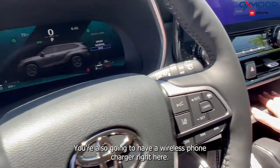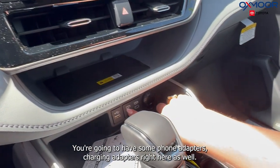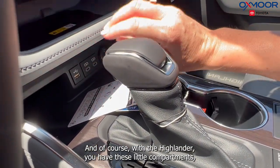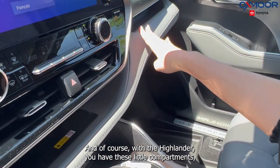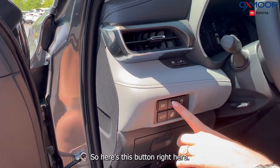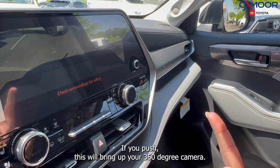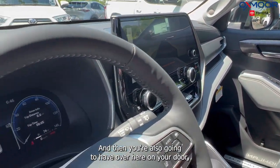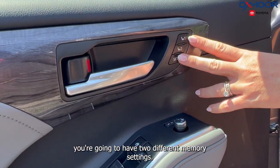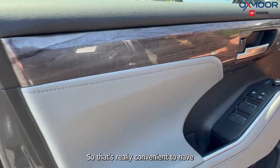You are also going to have a wireless phone charger right here, along with some charging adapters. And of course, with the Highlander, you have these little compartments. There is a button right here — if you push this, it will bring up your 360-degree camera. Over here on your door, you are going to have two different memory seating settings — one for your husband, one for the wife or your kids, which is really convenient.